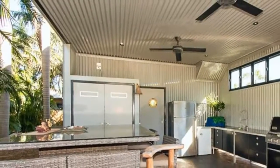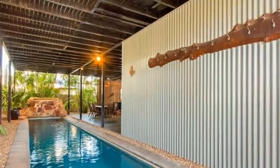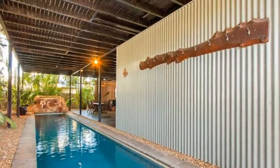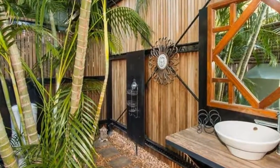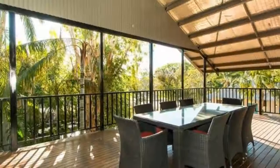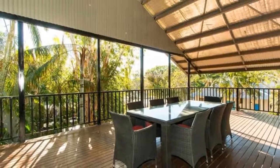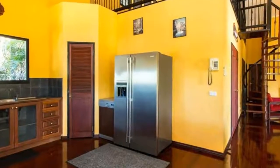A tropical cabana bathroom services this area and the laundry is also located on the ground floor. A stunning timber staircase leads upstairs to the huge open plan living, dining and kitchen zone, with stunning polished jarrah flooring. The cathedral ceiling and louvre windows allow the light to penetrate.